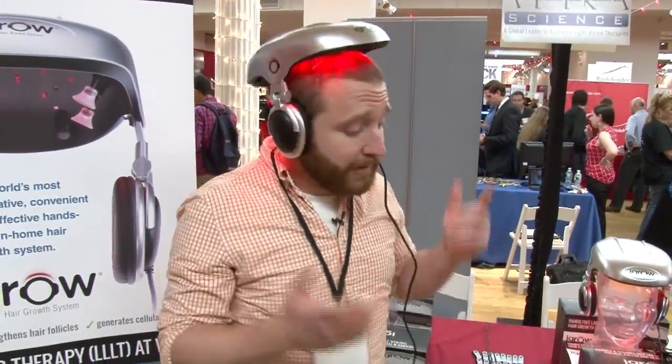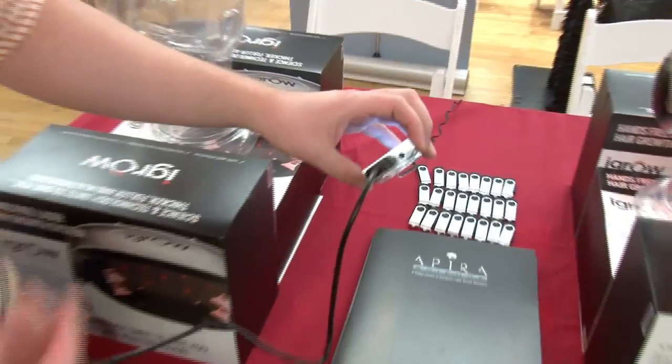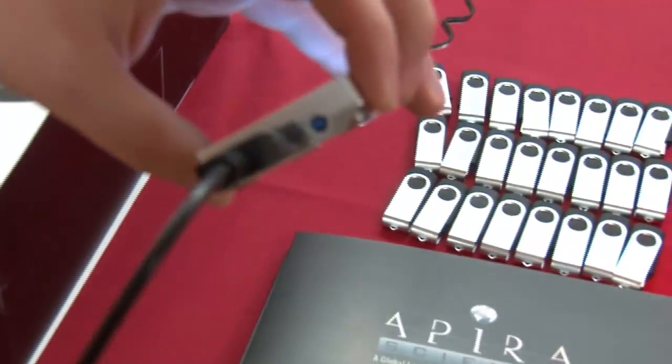It just feels like I'm wearing a helmet. The cool thing is, with these little headphones, there's an audio jack so you can plug in your iPhone, your iPad, watch a movie, watch some TV shows, listen to music, and just let the system work.